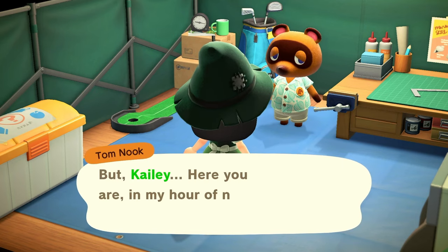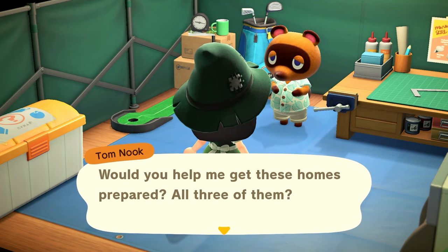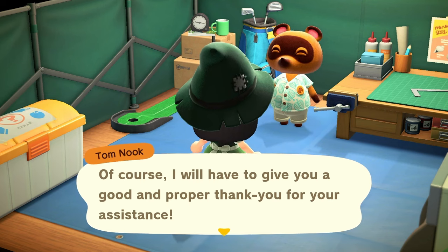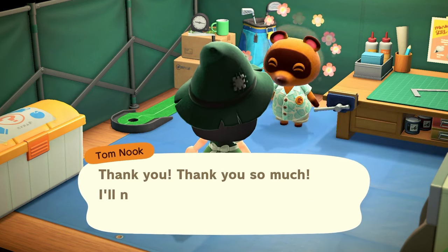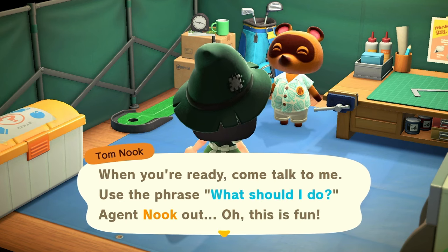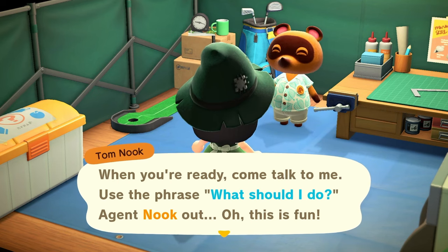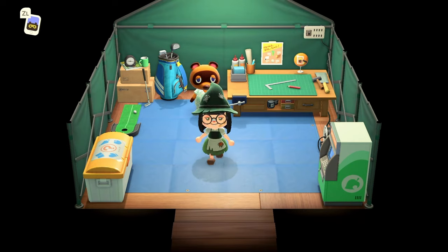Tom Nook: 'But Kaylee, here you are in my hour of need — it must certainly be fate. Would you help me get these homes prepared, all three of them?' Of course! 'I will have to give you a good and proper thank you for your assistance. You're going to need some top secret instructions — when you're ready, come talk to me, use the phrase: What should I do, Agent Nook!' Oh this is fun!